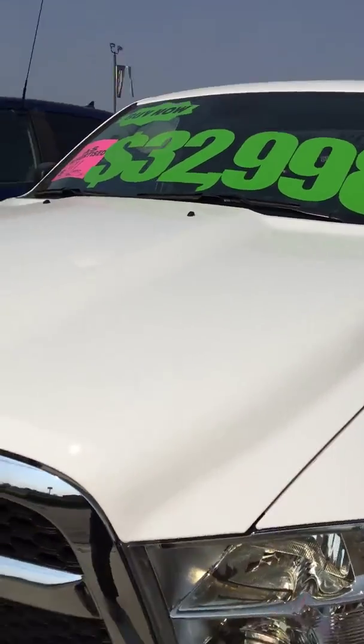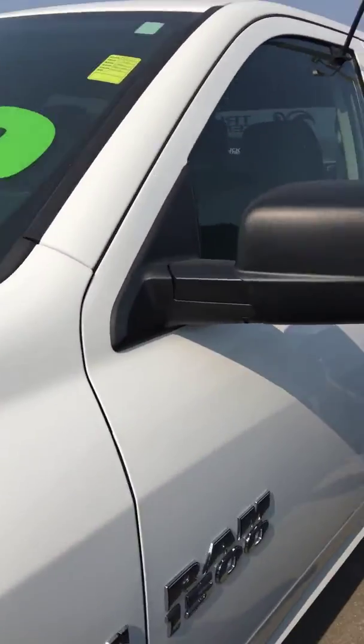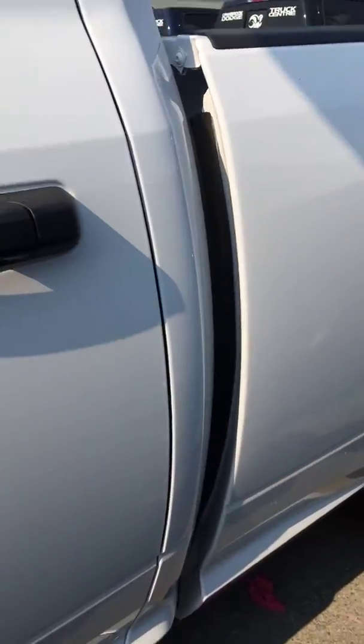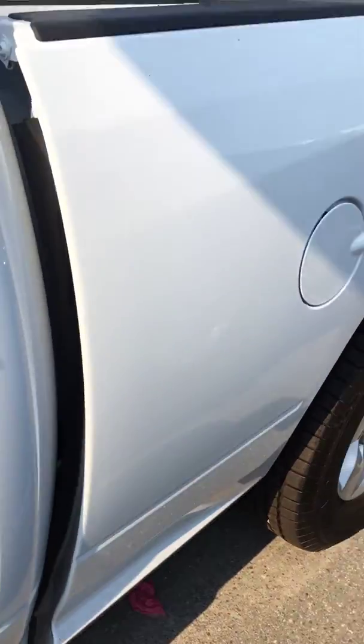Here we are — as you can see, white in color. It is a Crew Cab and it is a 6'4" box, which is great because they aren't always that big.